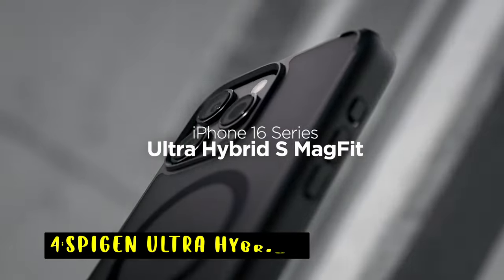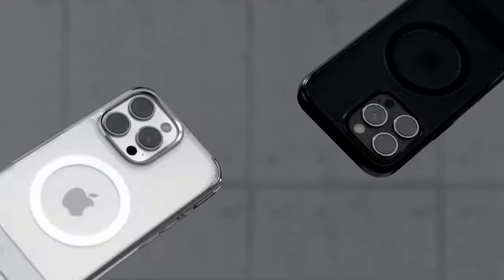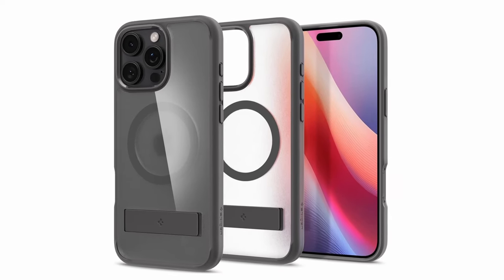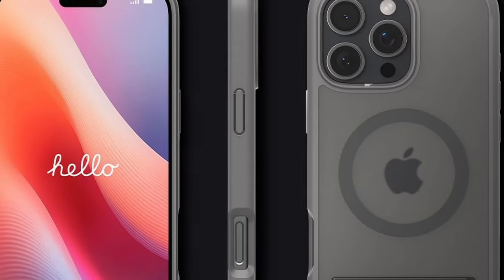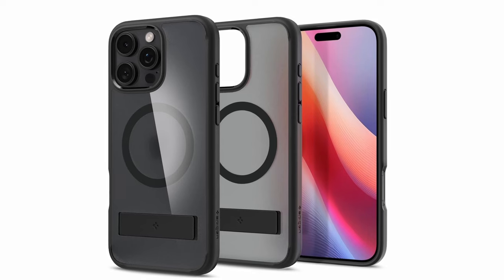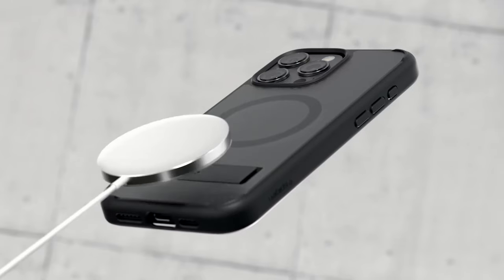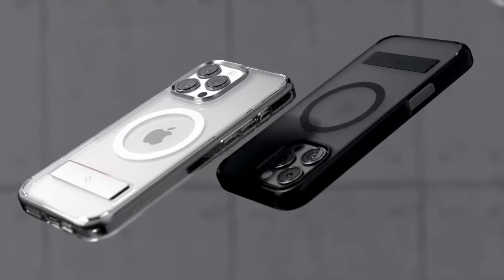At number 4 is the Spigen Ultra Hybrid S. The Spigen Ultra Hybrid S case offers a stylish and protective solution for your iPhone. Its crystal-clear design showcases the phone's original aesthetics, while the built-in magnetic ring provides compatibility with MagSafe accessories. The durable metal kickstand allows for hands-free viewing, and the case's slim profile ensures a comfortable fit. The air cushion technology and raised bezels safeguard your device from drops and scratches, while the precise cutouts provide easy access to all buttons and ports.